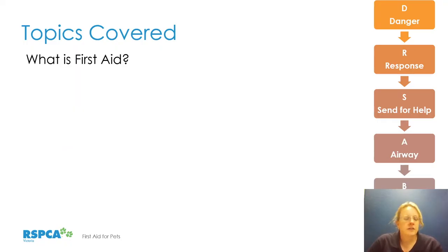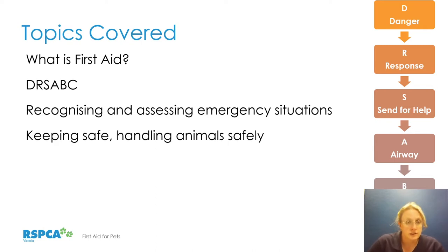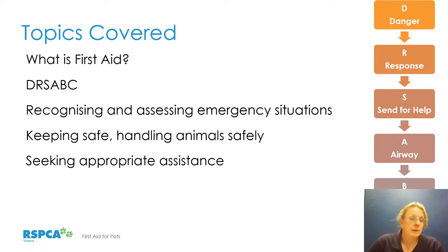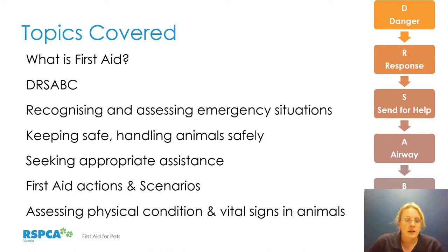The topics we're going to cover tonight are: what is first aid; what is DRS ABC and how this acronym is applied in situations with animals, which is slightly different to when we apply it to humans; recognising and assessing emergency situations; keeping safe and handling animals safely; seeking appropriate assistance from different organisations; first aid actions and scenarios; and assessing physical condition and vital signs in animals.